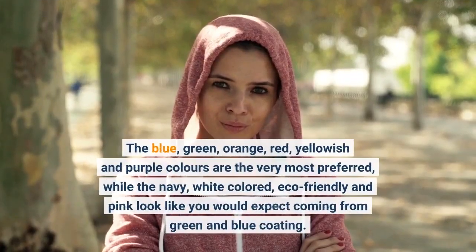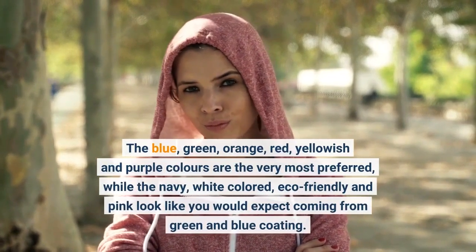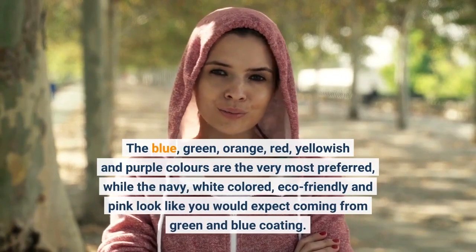The blue, green, orange, red, yellowish and purple colors are the most preferred, while the navy, white, eco-friendly and pink look like you would expect from green and blue coating.